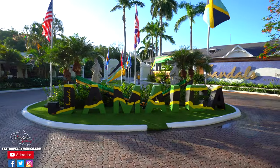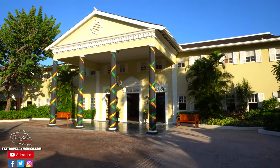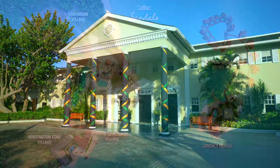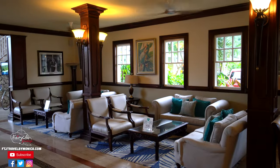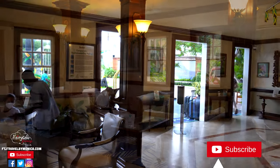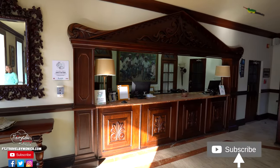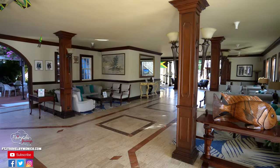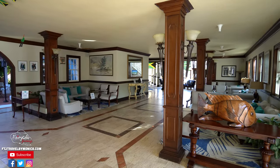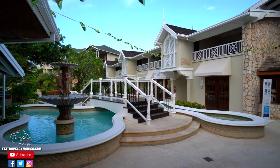Sandals Royal Caribbean is located in the heart of Montego Bay, less than 10 minutes from Sangster International Airport. When you arrive, you will be dropped off in the main building where you will be greeted. If you are not concierge or butler, you will check in at the front desk. If you are concierge or butler, you will be escorted to the concierge lounge, greeted with a complimentary beverage, checked in from the lounge, and escorted to your room.